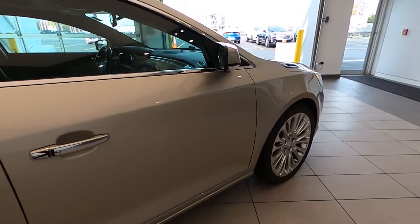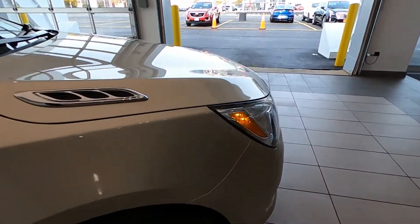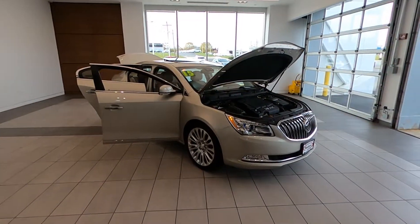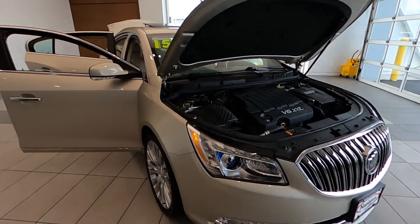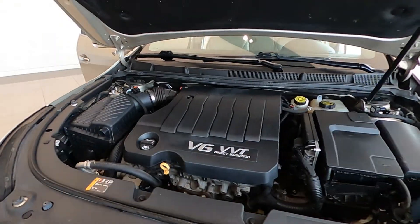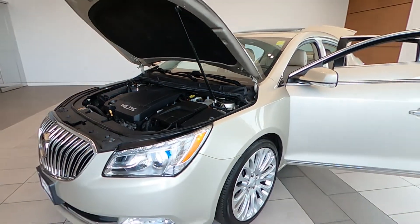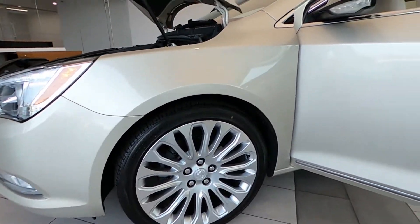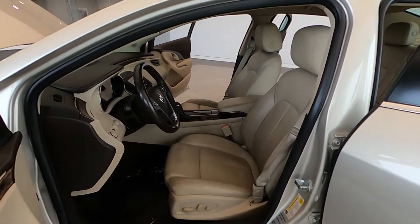It's brought to you in champagne silver metallic over light neutral with cocoa accents leather interior. It has only traveled 81,878 miles, powered by a 3.6-liter SIDI dual overhead cam VVT V6 engine with a six-speed automatic transmission and front-wheel drive.